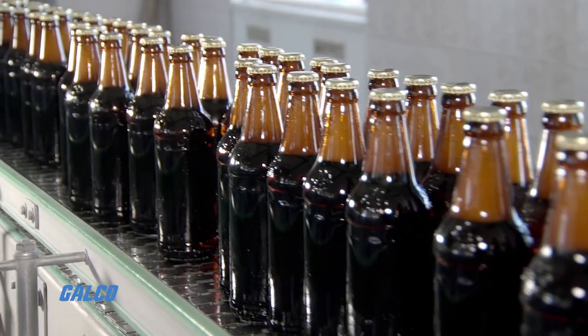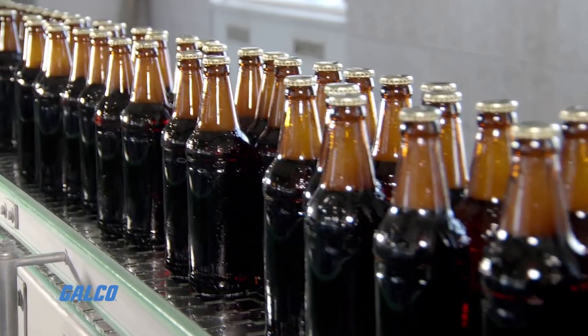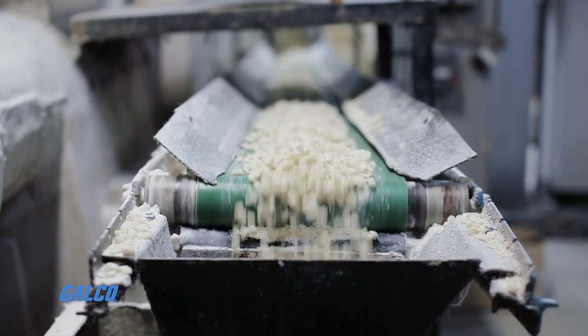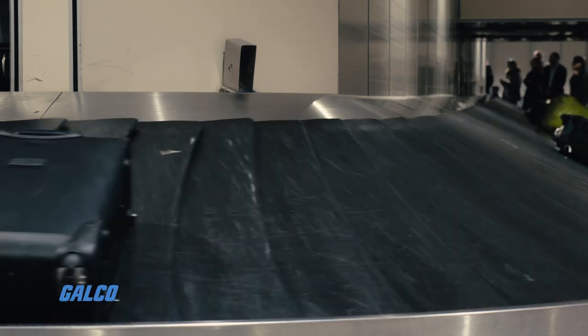Belt conveyors need motor power to propel objects, which adds cost and maintenance to the system. But the type of load that can be moved is far more flexible since motors can be sized up to move heavier loads, and the belt offers a uniform surface.